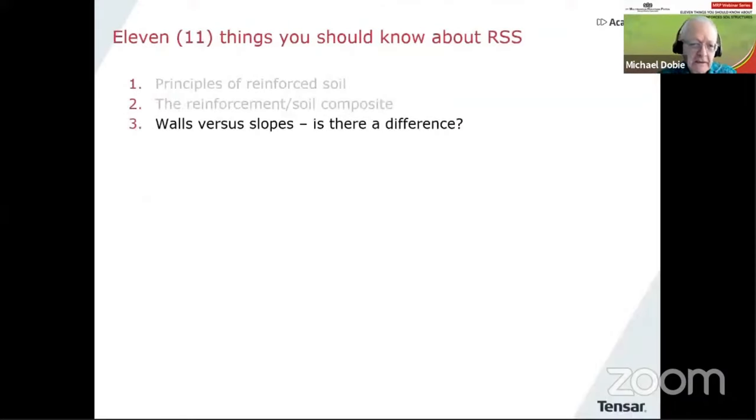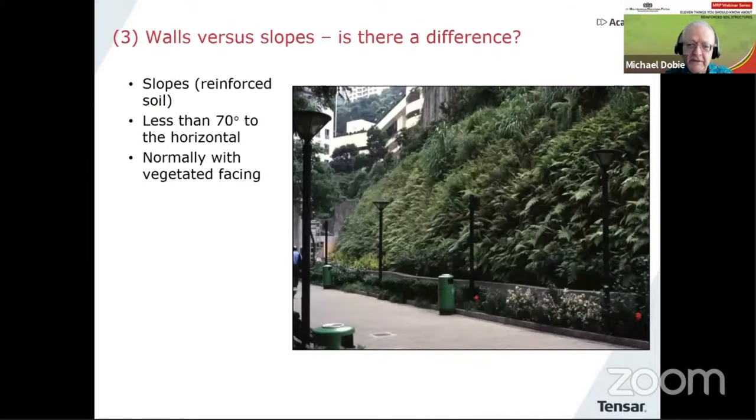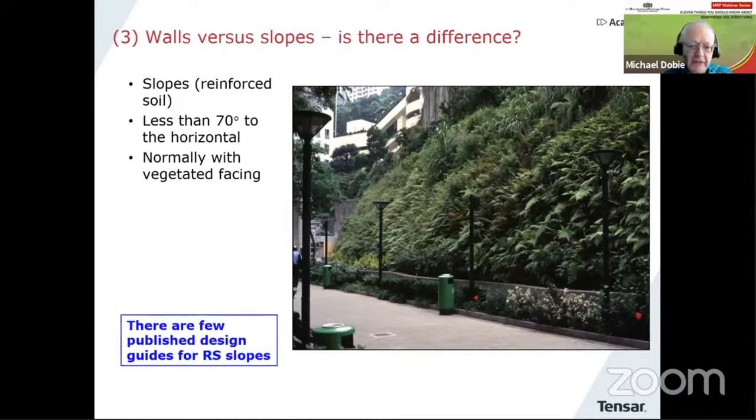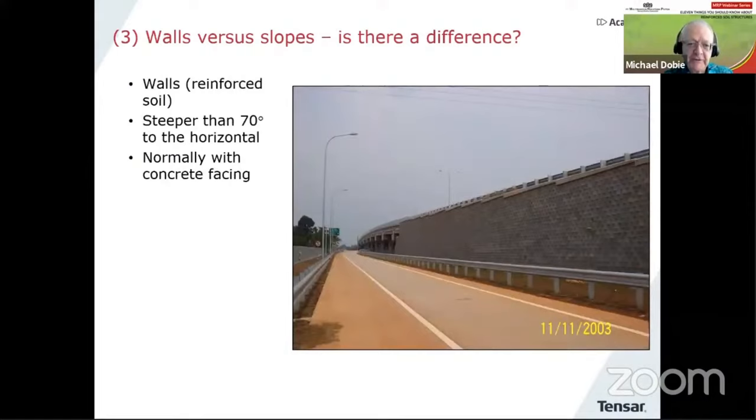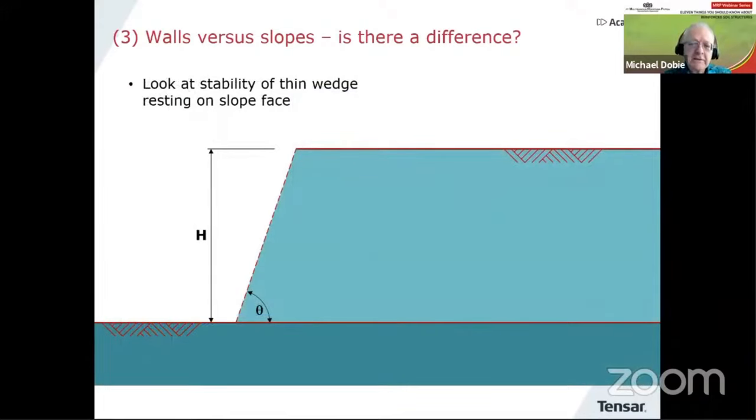Number three — walls versus slopes, reinforced — is there a difference? Generally, slopes are defined with facing angle less than 70 degrees to the horizontal and normally have a soft or vegetative facing. There are not very many published design guides for reinforced soil slopes. When it comes to walls, they're normally steeper than 70 degrees with a concrete or hard facing, and there are many published design guides around the world.